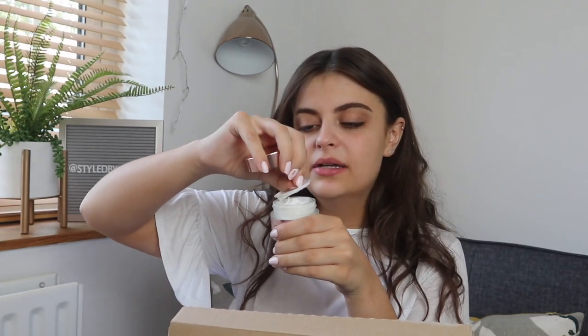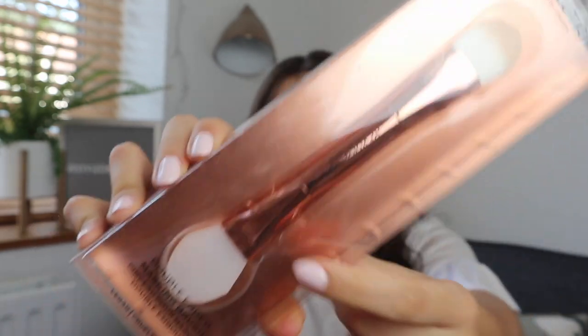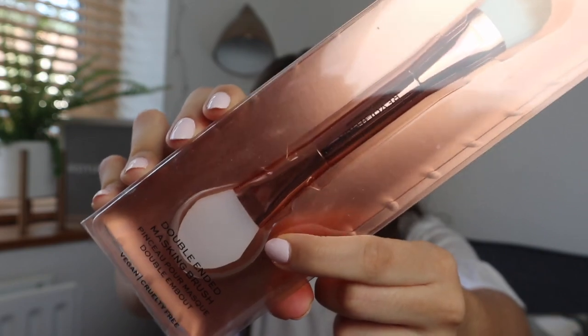I've had my eye on this for absolutely ages and I thought, you know what, I'm going to treat myself to this. It is a face mask brush — on one side it's a normal face brush and on the other side it's a silicone paddle. I just use a really manky old H&M brush when I apply my masks, so this is going to help me out a lot.